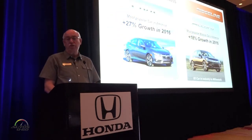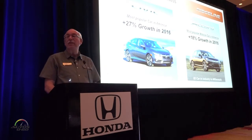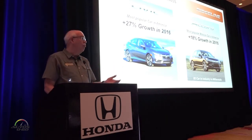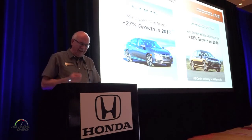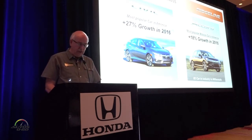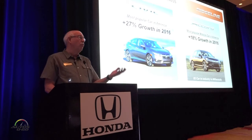We've also been bucking the trend on the car side of the business. Civic is up 27% year over year, based almost exclusively on sales of the Civic sedan since the coupe was just launched back on March 15. Likewise, the freshened 2016 Accord is up 18% through April of this year — very strong performance in a segment that's actually down about 3% for the year.